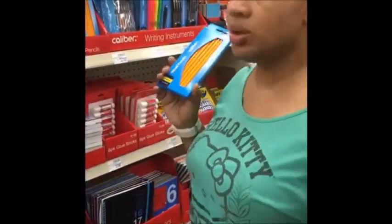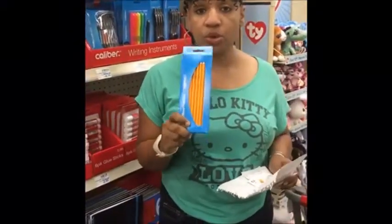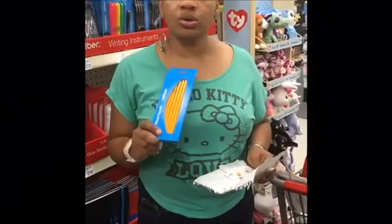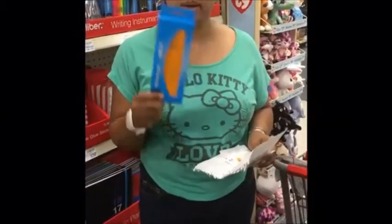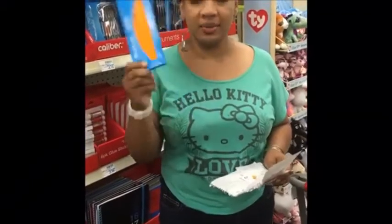On our second transaction for the $5 challenge, we're also getting the pencils, which are $1.99, and you receive $1.40 ExtraBucks back on those as well. We'll add that into the transaction along with the previous item.